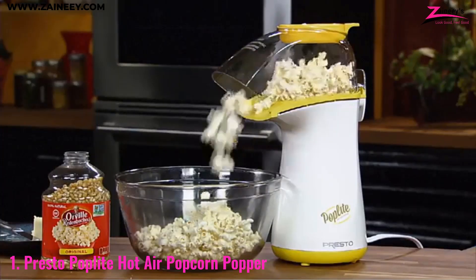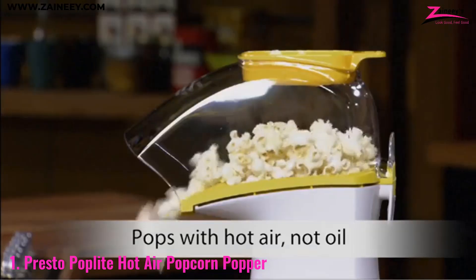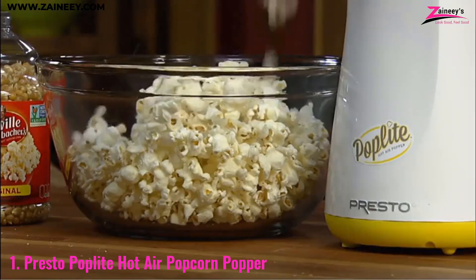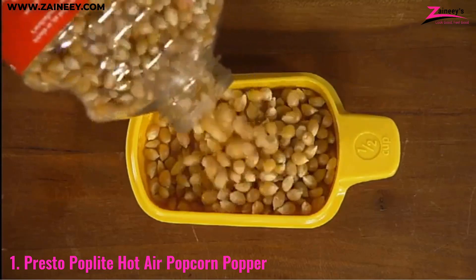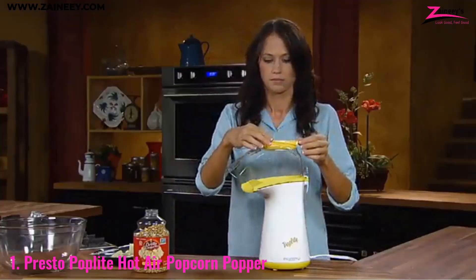Number one: the Presto Pop Light Hot Air Popcorn Popper. The Presto Pop Light is a must-have for any popcorn lover who craves a healthier snack without compromising on taste. This compact yet powerful machine uses hot air instead of oil to pop up to 18 cups of popcorn in less than three minutes.